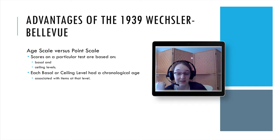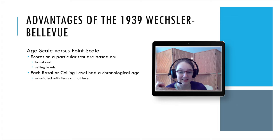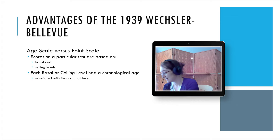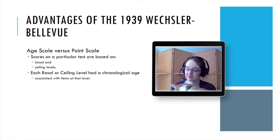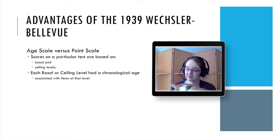One advantage is the age scale versus the point scale. The Binet uses scores based on a basal age and ceiling age, where each level has a chronological age associated with its items. If a person successfully completed three out of four items at the age-six level, they'd have a basal mental age of six. That's great for kids, but people are adults for most of their lives.